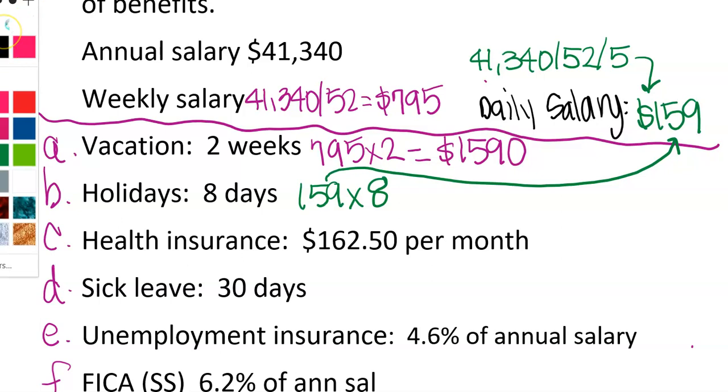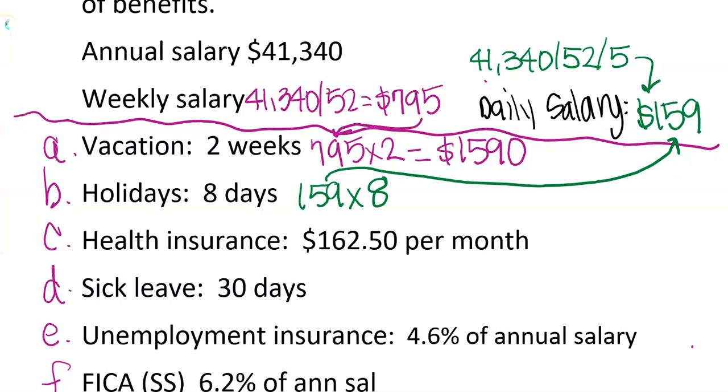Since the vacation calculation used a weekly amount, that's why we picked the weekly figure there. You're going to be using these two numbers — $795 weekly and $159 daily — throughout the rest of the assignment. So $159 times 8 is $1,272. Then for health insurance at $162.50 per month, there are 12 months in a year, so $162.50 times 12 is $1,950.